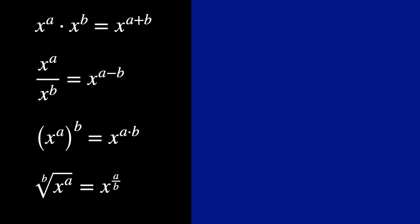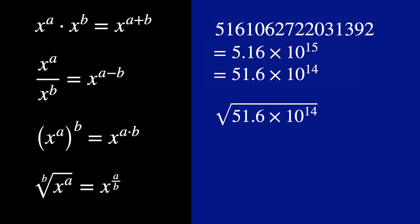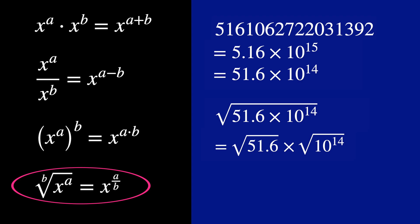So, enough talking the talk — let's walk the walk. Let's use this method to extract the root of a really large number. I used a generator to get a large random number and got this: that's 5.16 times 10 to the 15. In this case, I prefer to actually write it as 51.6 times 10 to the 14, because when extracting the root of it, I have to take the root from both numbers. And taking the square root of an exponent simply means halving the exponent.